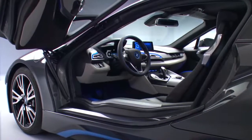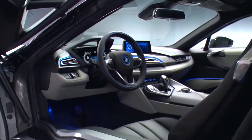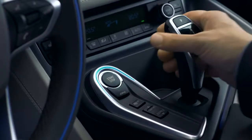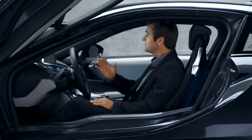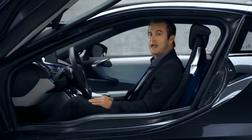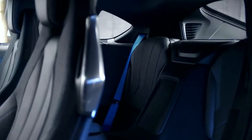Sitting here behind the wheel makes the orientation of the cockpit towards the driver tangible. Even the center console is aligned towards you, and that gives you that typical BMW sports car feel. What's new here — BMW has integrated a set of renewable and naturally treated raw materials. It's also a two-plus-two seater.